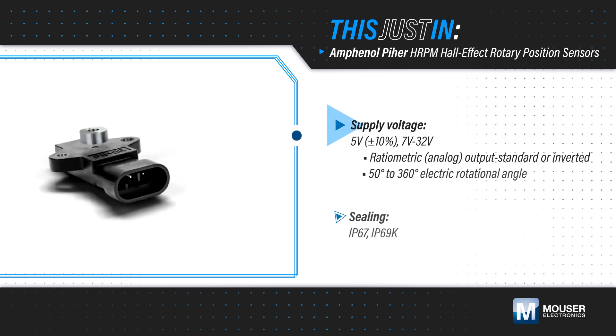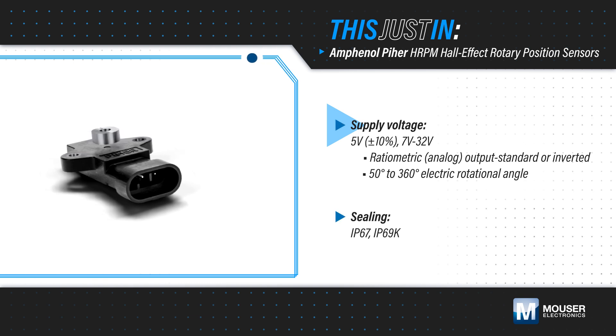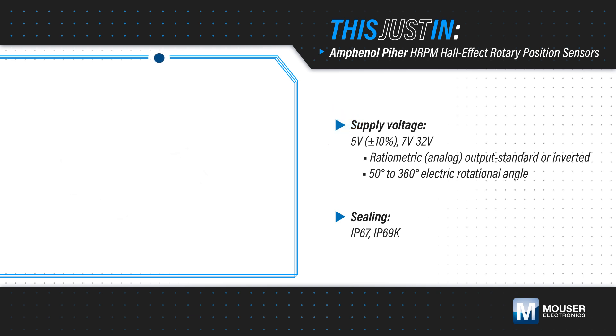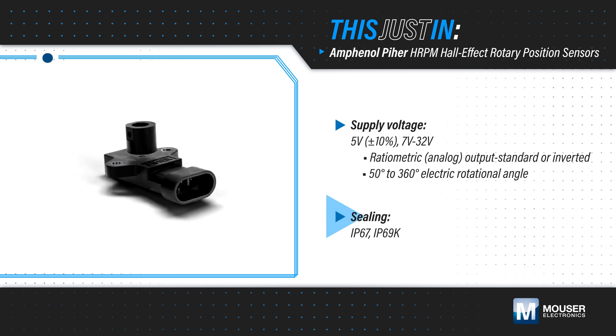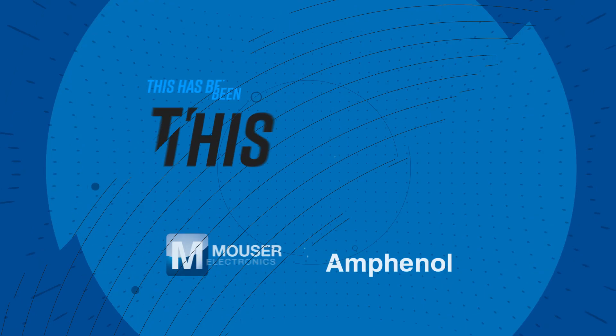They can operate from a 5 volt or 7 to 32 volt supply and provide a ratiometric output. The sensors are offered with a standard or inverted output and angular ranges from 50 to 360 degrees. They can operate at up to 125 degrees Celsius and are fully sealed using a single AMP Super Seal connector for supply and output connections.